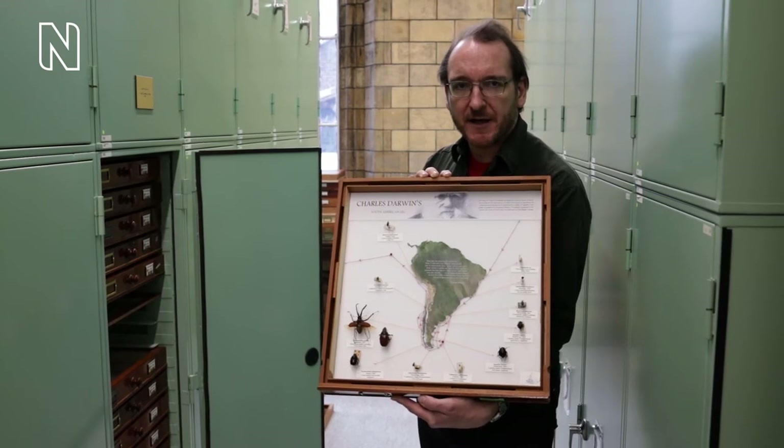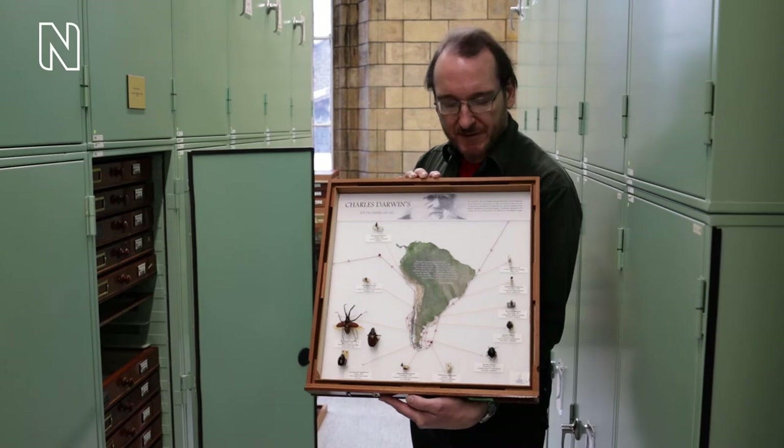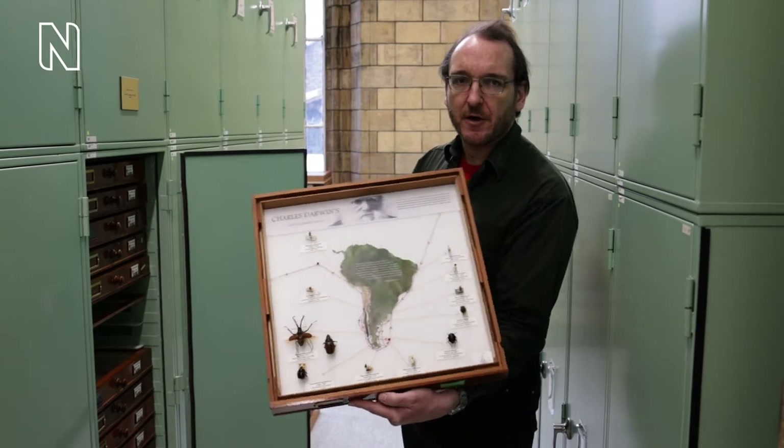Several of them were named Darwinii in his honor and are preserved here at the museum. So these are the actual specimens handled, collected, and labeled by the young Darwin on his expedition.